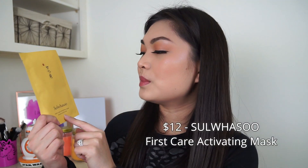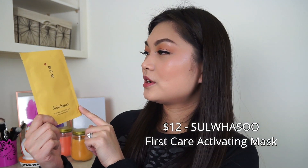Next we have a mask from Sulwhasoo. I can actually read the Chinese. This is their First Care Activating Mask. You use it once or twice a week as the first step after cleansing — attach the mask on the face and leave it on for 10 to 20 minutes to promote absorption, then remove and pat excess into the skin. This isn't anything... I don't want to say it's not special because I know this brand and I know it's expensive. But to pay $75 for a box and get face masks as one of the items...